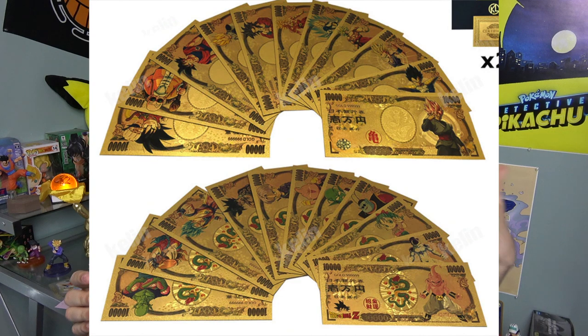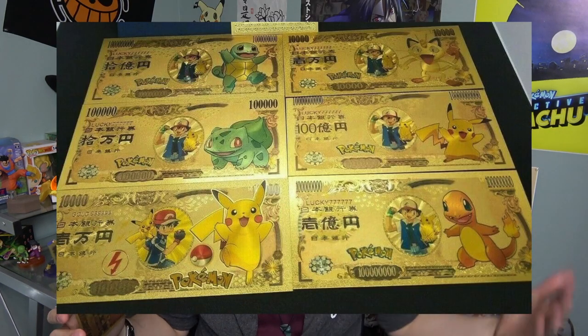This one has Goku, but if you look up 'gold yen Gohan' you'll find a Gohan one. There's one of Black Goku, there's one of Trunks and Vegeta. If you want Pokemon, you look up Pikachu, Charmander, whatever — you can easily find your favorite character from your favorite anime.